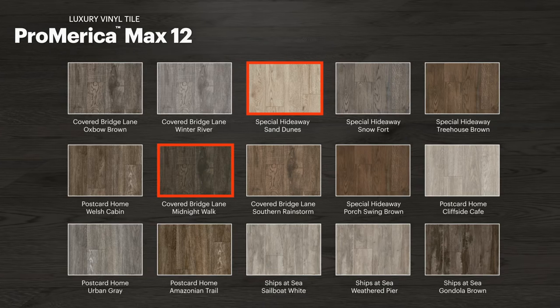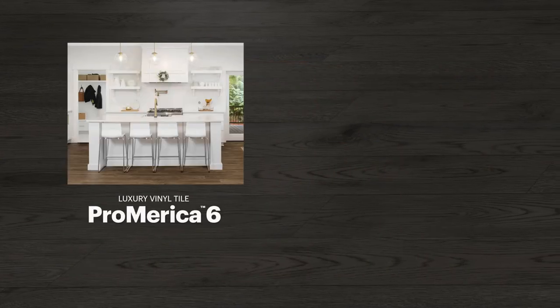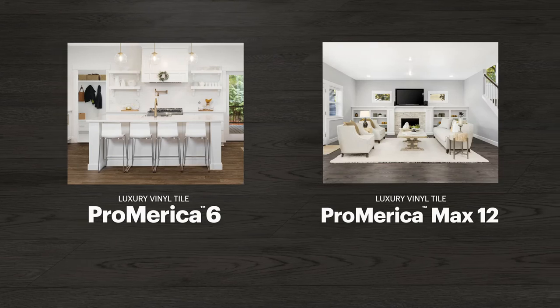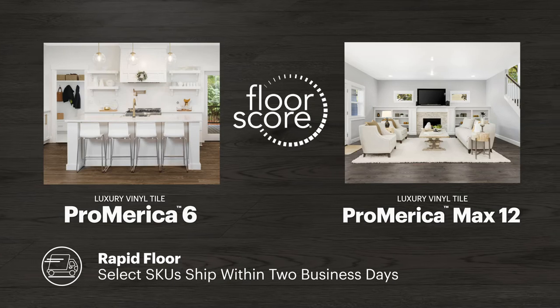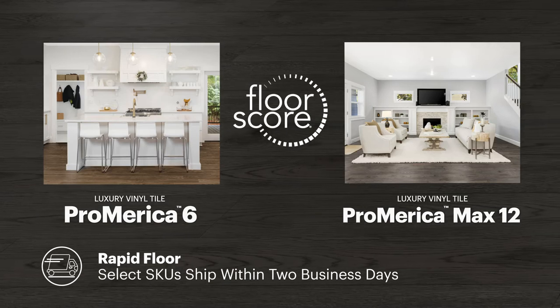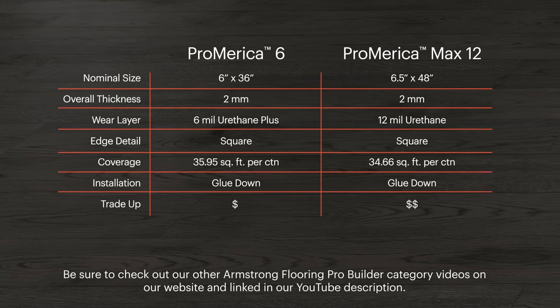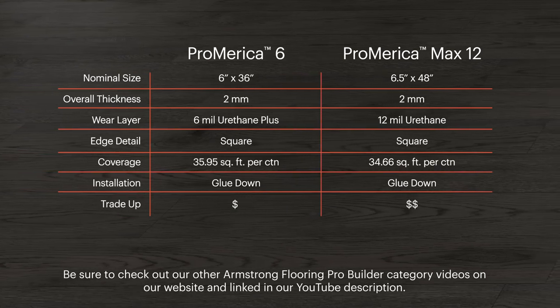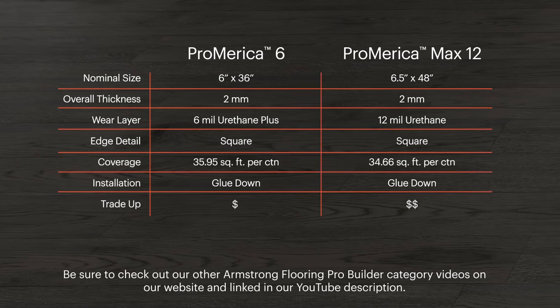To the incredibly rich Covered Bridge Lane Midnight Walk. Both Pro-America 6 and Pro-America Max 12 are FloorScore Certified and have eligible SKUs in the Rapid Floor Program, shipping within two business days when you need the product fast. The LVT category fits the latest housing market trends, allowing you the most flexibility in design and installation to meet your project needs.